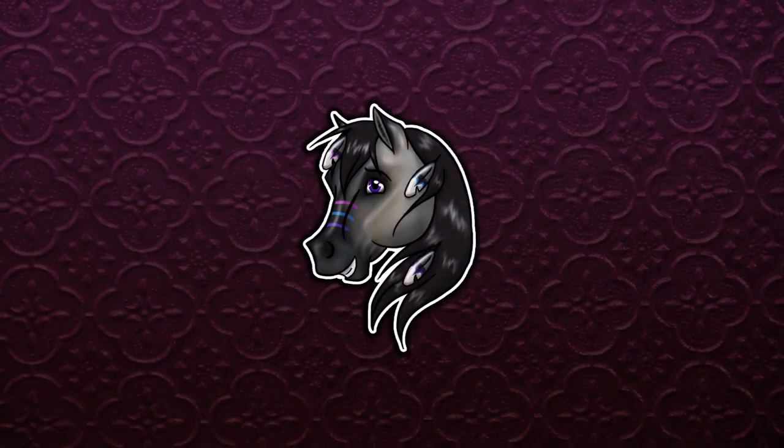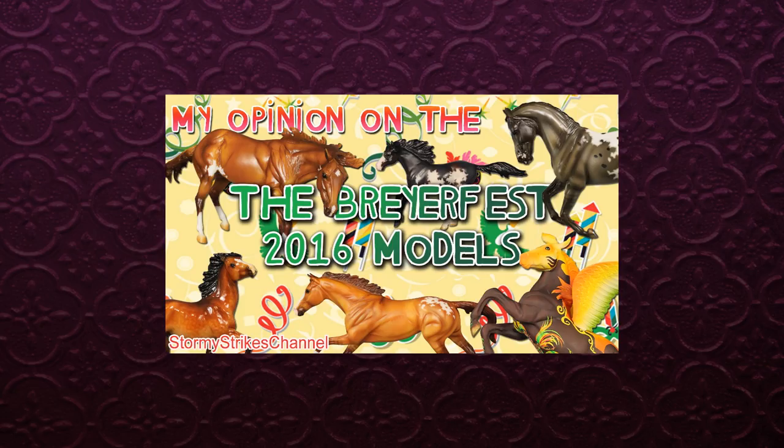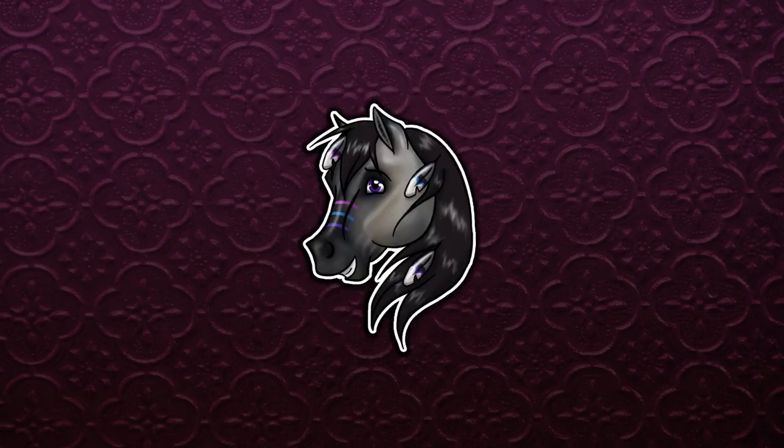Hey everyone, Stormy Strike here. I did this video last year where I basically gave my thoughts and opinions about all the different Breyer Fest models. Even though I won't be going to Breyer Fest this year, I'm hoping to get a couple of these models later on. These are just my own personal opinions — if I say I don't like a certain model, that doesn't mean it's a bad model.